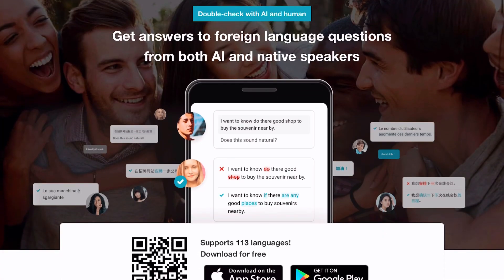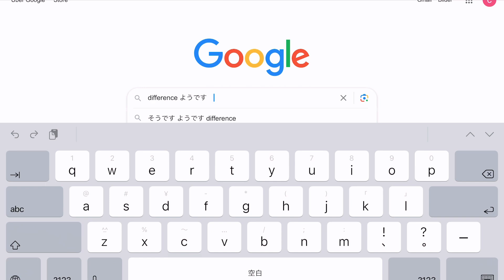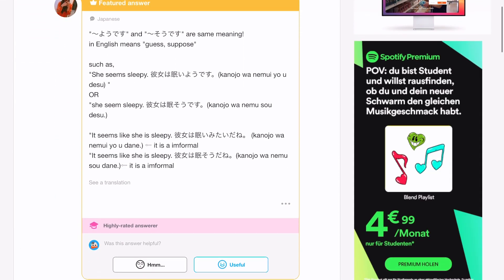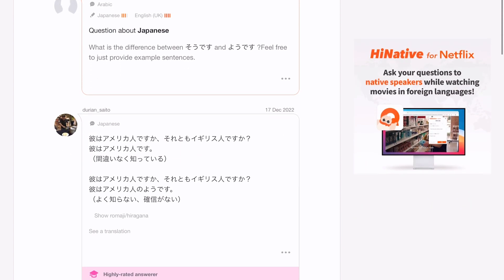The next website I use for grammar is HiNative. When I don't know the difference between two vocabulary words or grammar structures, I often type into Google the two points and HiNative is almost always the first website that comes up. There are native speakers answering questions from language learners, explaining for example what the difference between ようです and そうです is. Reading these explanations from native speakers is really helpful. A lot of Japanese speakers also explain things in Japanese, so this is where the Tenten Reader comes in handy again — I can just hover over words I don't know.